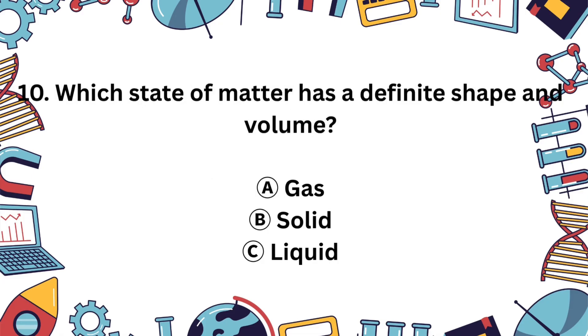Question 10. Which state of matter has a shape and doesn't change its volume? A. Gas, B. Solid, or C. Liquid? You got it! The answer is B, solids. They don't change shape unless you force them to.